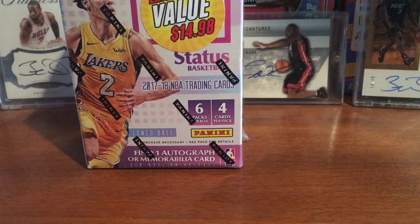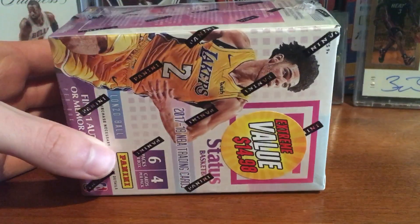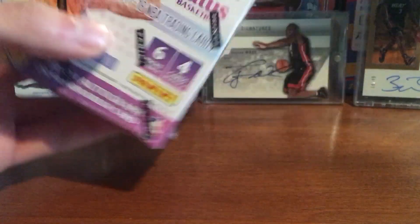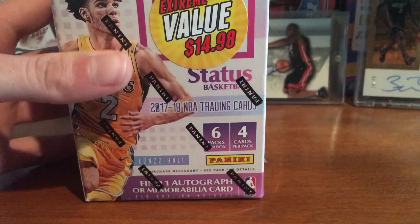Hey YouTube, FlashHand3. Went to Walmart, got a blaster box of 2017-18 Status Basketball. It was on sale for $14.98, so you get one auto or mem, good rookie class, and you get three orange parallels — hopefully get a nice rookie.